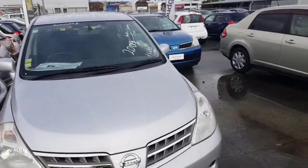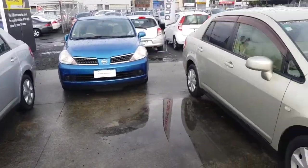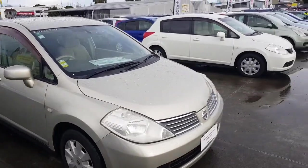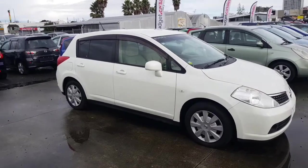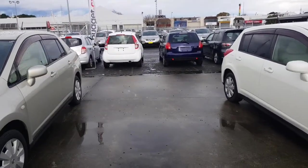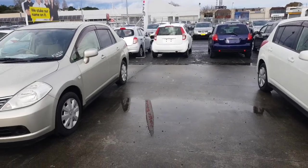I've seen this one before - the Tiida Latia. I've seen the blue one also and the gold one. And this is the one that you test drove, the white one. Now unfortunately we do have an empty spot here - the gold one sold yesterday, but hopefully we can get some more stock in anyway.